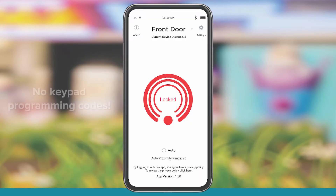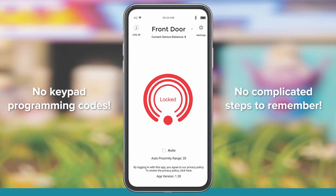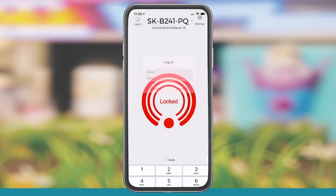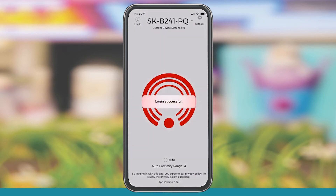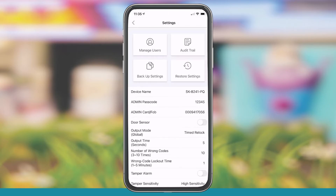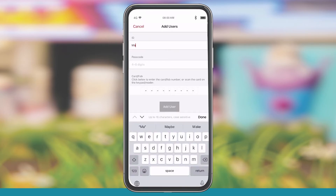There are no keypad programming codes or complicated steps to remember. You simply connect with the app, go through a list of options, check off your choices, and type in names and passcodes. You can set schedules and types of access, and you can make changes on the fly without having to call your installer or take out a complicated programming guide.